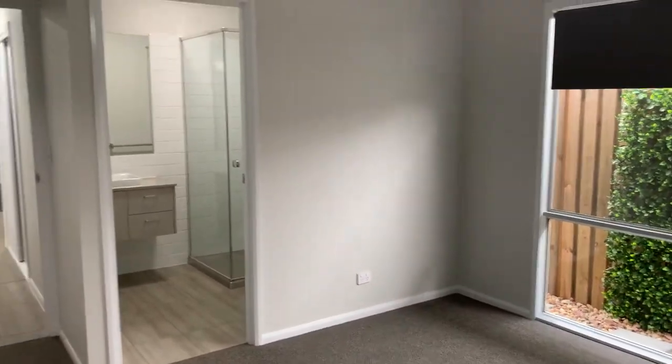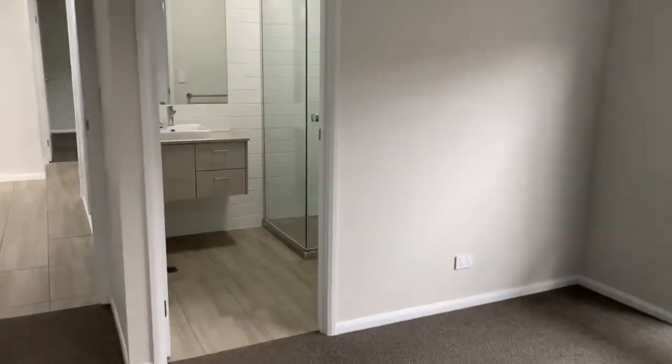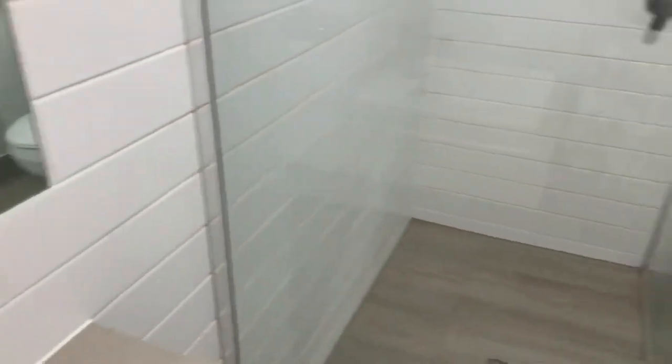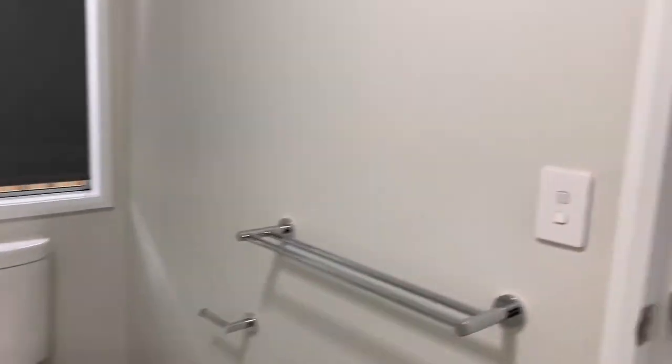In the master bedroom you'll notice roller blinds, ceiling fan, and a modern ensuite with raised basin, mirror, shower and toilet, as well as quite a large built-in robe.